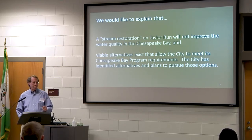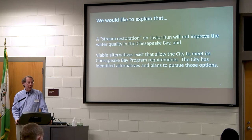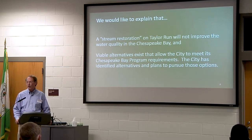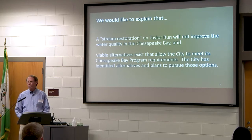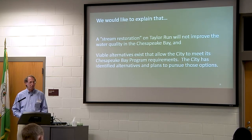What we're going to point out is that stream restoration will not improve the water quality of the Chesapeake Bay. There are other alternatives to reducing nutrient flow into the Chesapeake. As a result of some of the work that we've done, the city has now identified those alternatives, and we hope they're going to pursue them rather than do this stream. This is one of three streams they planned to do — there are two others, Strawberry Run and Lucky Run — all small urban streams.